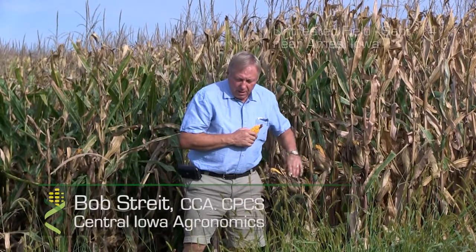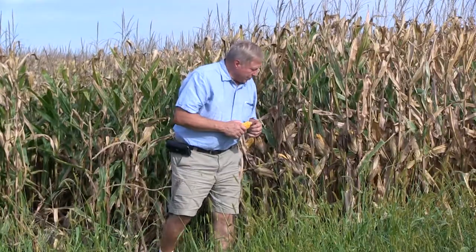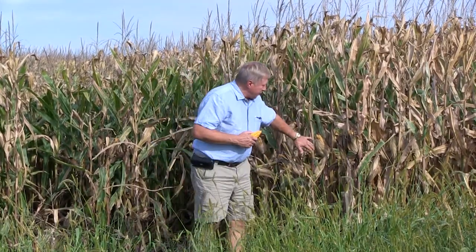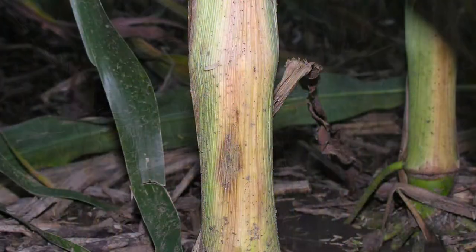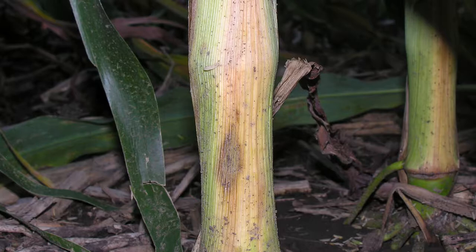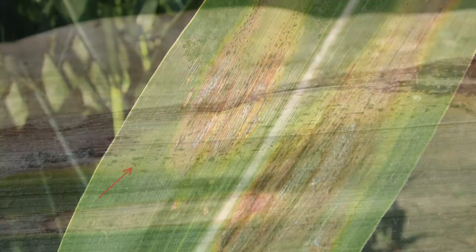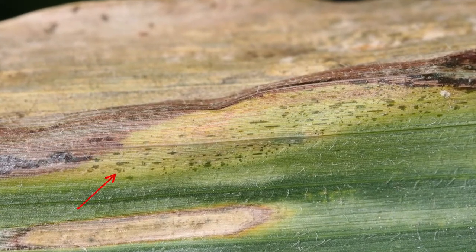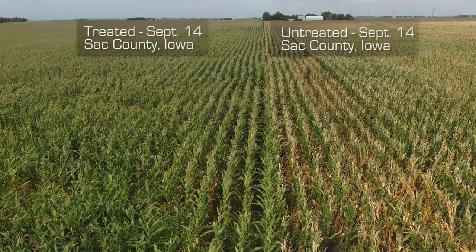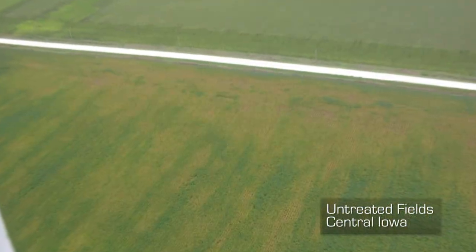In front of the field that we stopped at three weeks ago, what we're looking at were diseased stalks and shanks that were rotten. At that time it was the early phase of the disease, and we know how it works — the bacteria and the semi-metallic crystal end up plugging the plumbing tissue of the plant. This is what we're seeing in about 90% of the acres in Iowa and much of the Midwest.